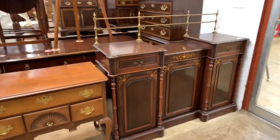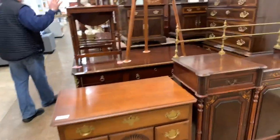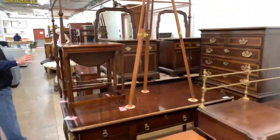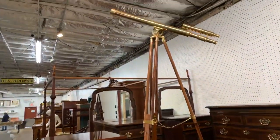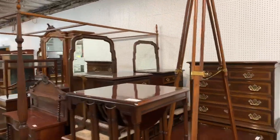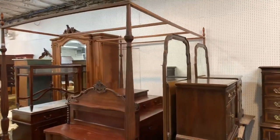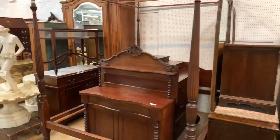We got a beautiful Edwardian sideboard, nice French desk, telescope. This stuff will be sold approximately about 3 o'clock on Sunday, February 9th, 2020. All this has to go, ladies and gentlemen. There are some very old pieces in here — 1840s — and some newer stuff.